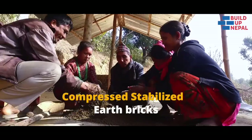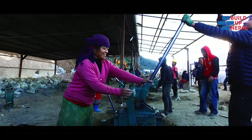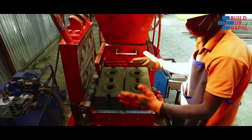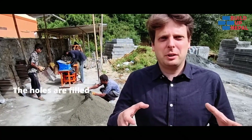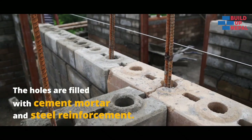We use compressed stabilized earth bricks, a proven earthquake resistant technology. Bricks are made by mixing sand, soil and cement and compressing it in a machine. The bricks work like pieces of Lego and interlock with each other. You also put cement mortar and steel reinforcement through the holes, making the house very earthquake resistant.